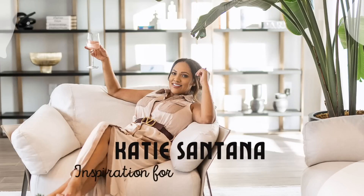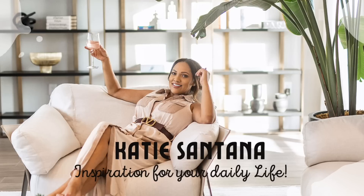Hi guys, welcome back to my channel. My name is Katie, for those of you that don't know me, and I love to make home decor and lifestyle videos here on YouTube. Today's video is going to be a clean and decorate with me.